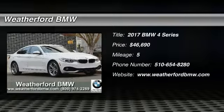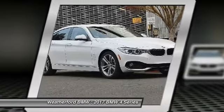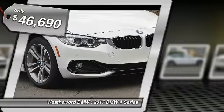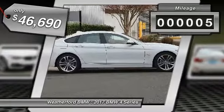2017 BMW 4 Series. The BMW 4 Series is a powerful machine which comes with impressive handling, upscale interiors, and it delivers on BMW's ultimate driving machine. It is priced below $50,000. This vehicle has less than 100 miles.